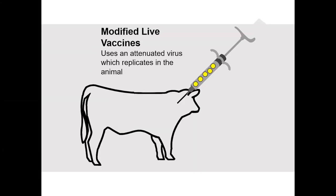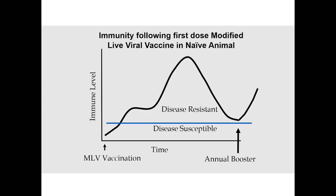The reason modified live vaccines can work with one dose is that the live organism replicates in the animal. Because it replicates, the immune system continues to be stimulated — instead of just a brief exposure, the animal sees the same organism for days and weeks and keeps responding. So you get a continued immune response. The modified live vaccine ramps up pretty quickly and, because of continued exposure, stays above the protection threshold. An annual booster will then get the same response the following year. That's the advantage of modified live.